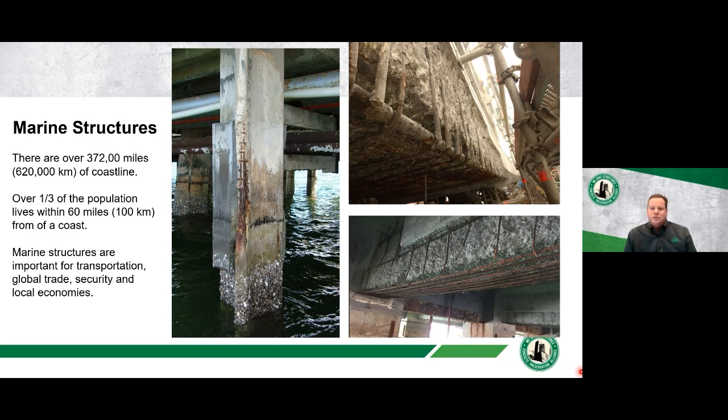Marine structures are important for transportation, global trade, security, and as drivers for local economies. One project I looked at a few years back involved reinforced concrete piles subject to corrosion where the repair method was to cast a dense silica fume concrete overlay around the jacket. However, some of these repair methods don't really address the underlying corrosion issue, so corrosion continues and these types of repairs can have reduced longevity.